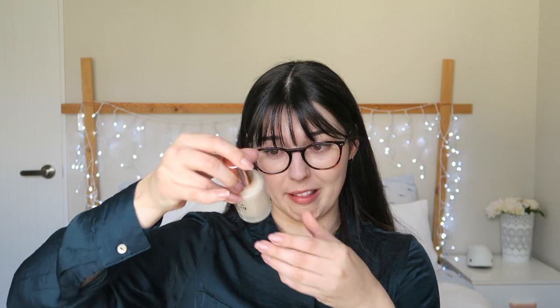For mascaras, I generally bounce around between different ones, so there haven't been any I've repurchased repeatedly. Mascara and eyeliners are ones you want to replace fairly regularly. The mascara I'm currently using I really, really like — I use it every day — but I'm not going to include it in this video because I haven't repurchased it yet. If I do this video again next year, you may see it then.